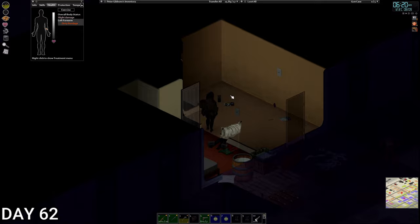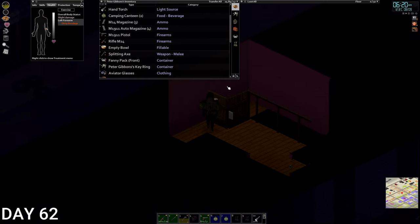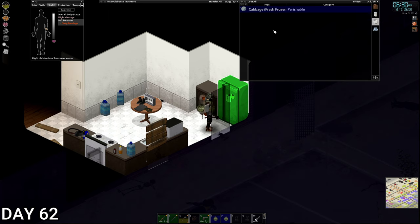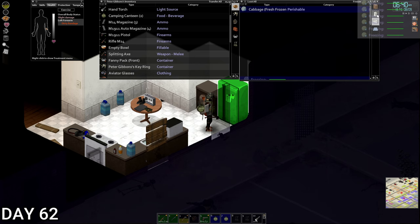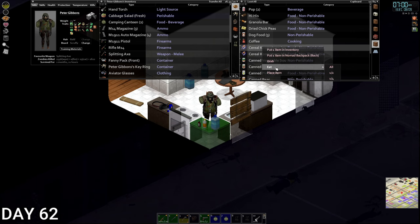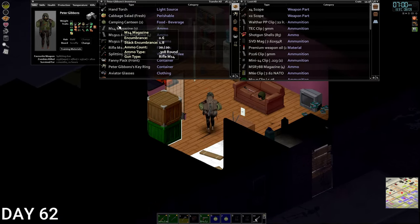Day 62. We're going to get some food and cigarettes, then push straight down there. We've only got 9 cabbage in the fridge. Our weight is dropping, so let's have some cereal. There we go — we've leveled out. Let's crack on.